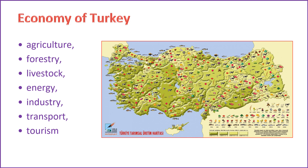As of my last knowledge update in January 2022, Turkey has a mixed economy that combines modern industry and commerce with a more traditional agriculture sector. The country has undergone significant economic transformation and growth over the years. Some key aspects of Turkey's economy include diversified sectors: Turkey has a diverse economic structure with contributions from various sectors, including agriculture, industry, and services.